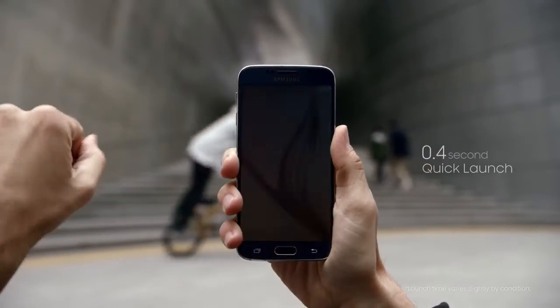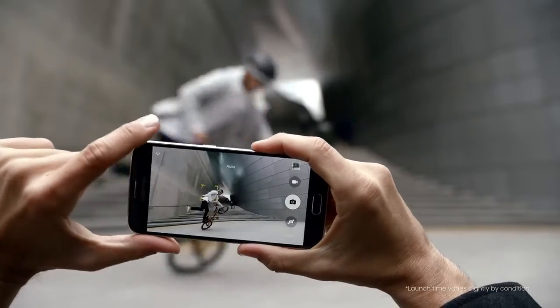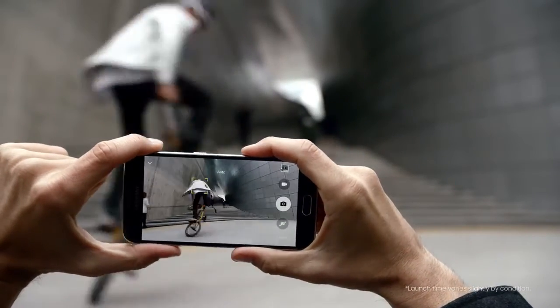When I want to take a picture, I want to take it now. So all I need to do to put that rear camera to use is double-click the home button. With the S6, as soon as the phone's powered on, the camera hardware loads to standby.